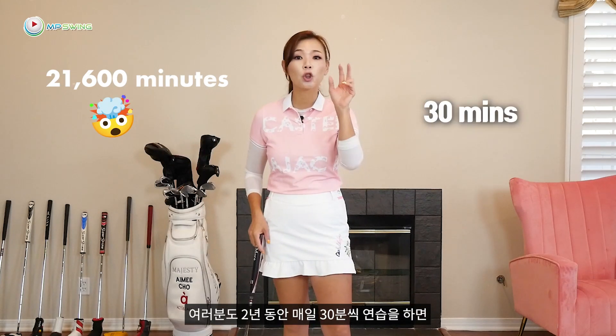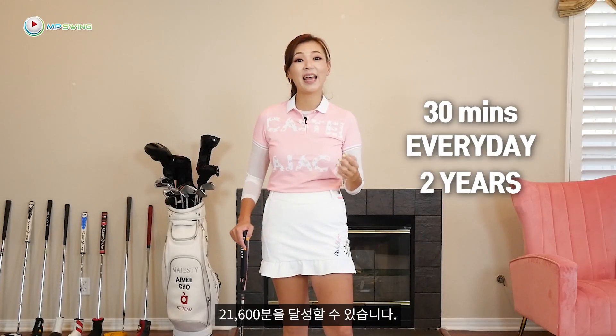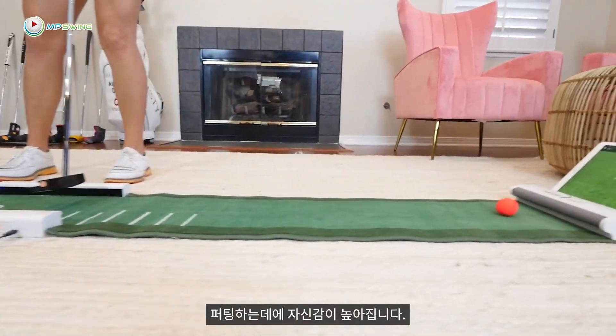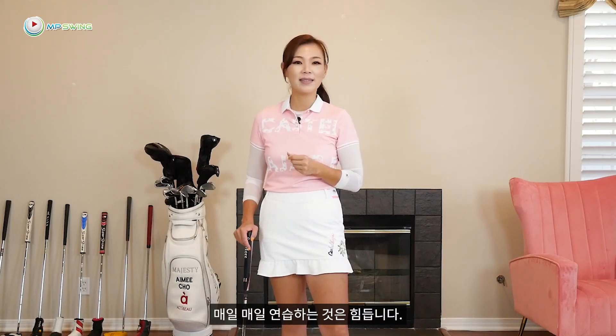If you practice 30 minutes a day, every day for 2 years, you can hit that 21,600 minute mark. This will give you great control over the putting stroke, the roll, and it boosts confidence that you can make every putt. But it's easier said than done — it's tough practicing every day.